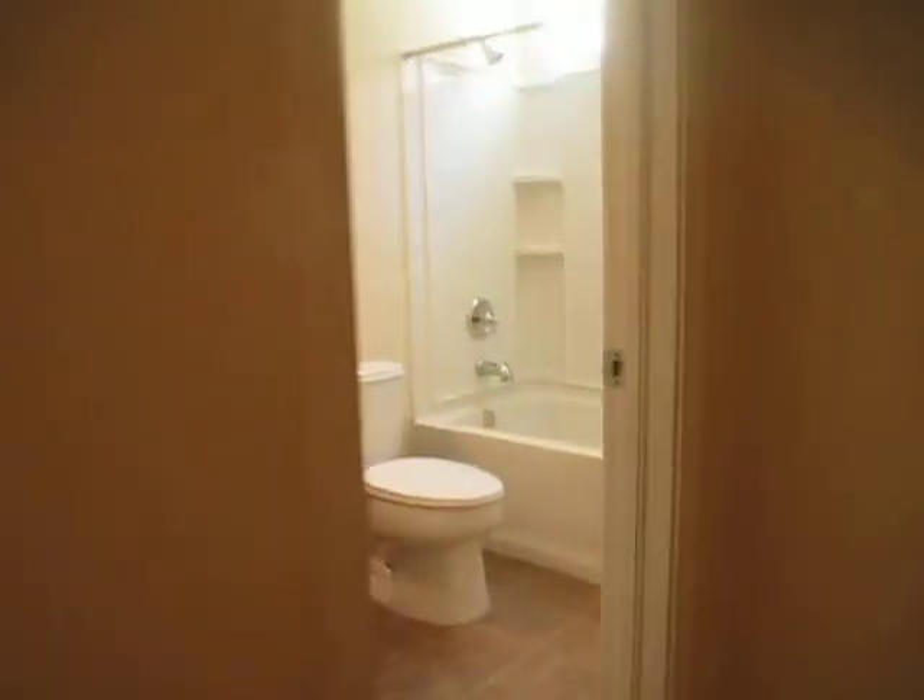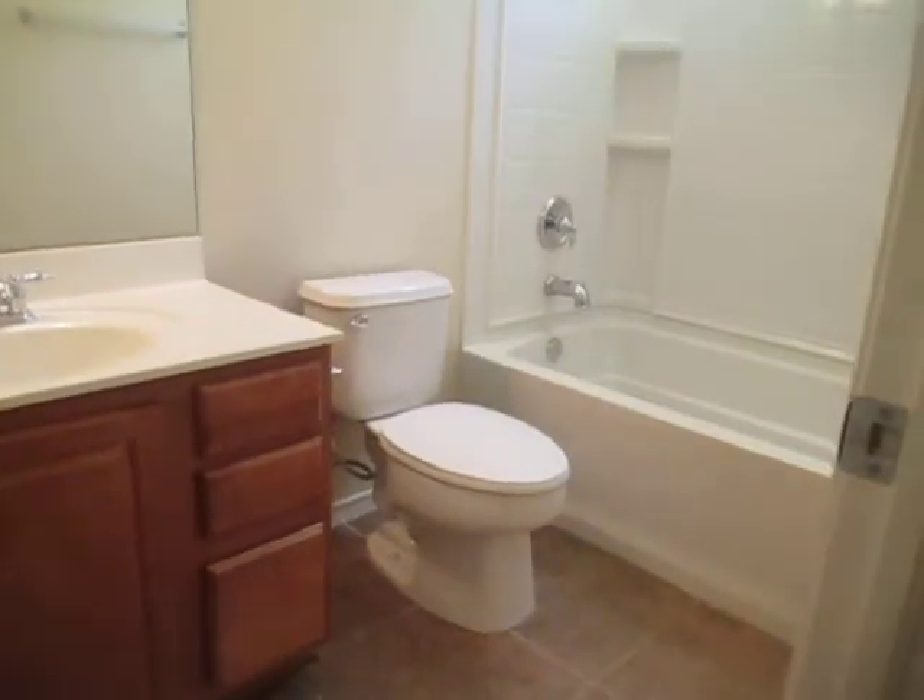Here is our second bathroom — a full size bathroom located upstairs. And then we're going to go on to the next bedroom. This bedroom also features a walk-in closet.